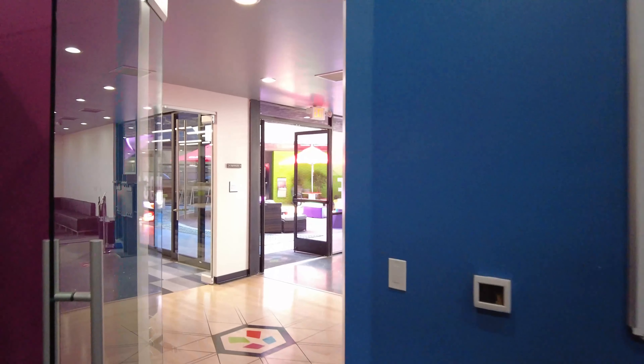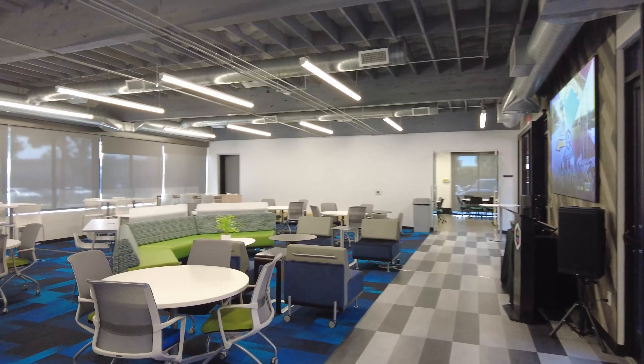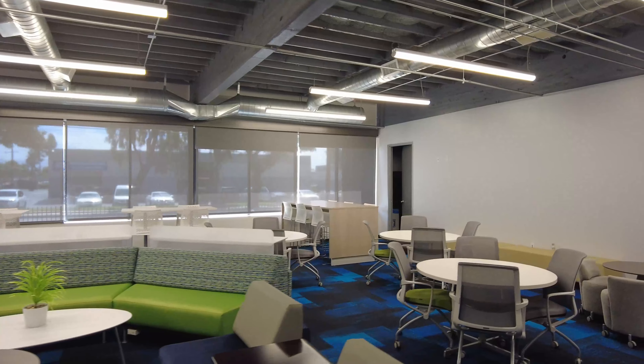Adjacent to our lobby is the conference center we call Mammoth, with telescoping glass walls and capacity for 90 people. Host a meeting, guide a training, or join us on Thursdays for community lunch.